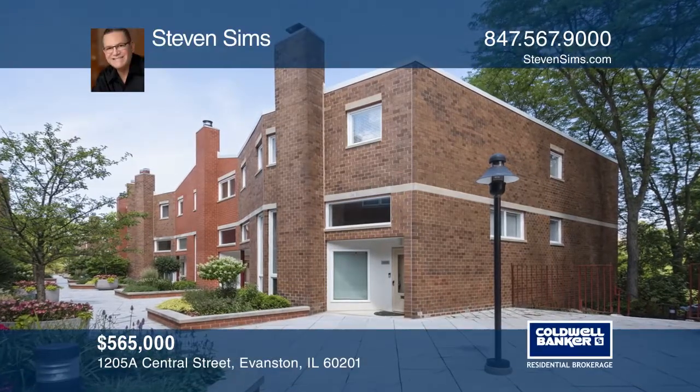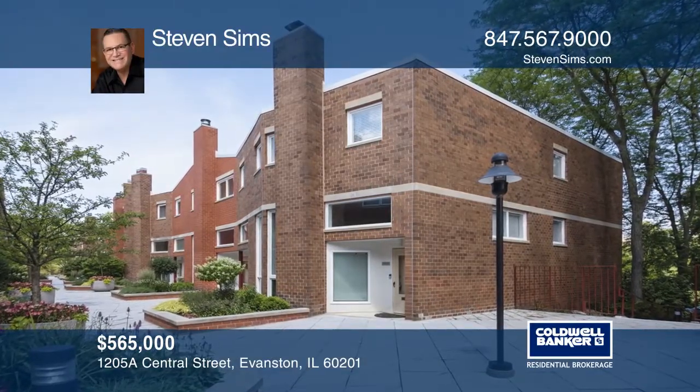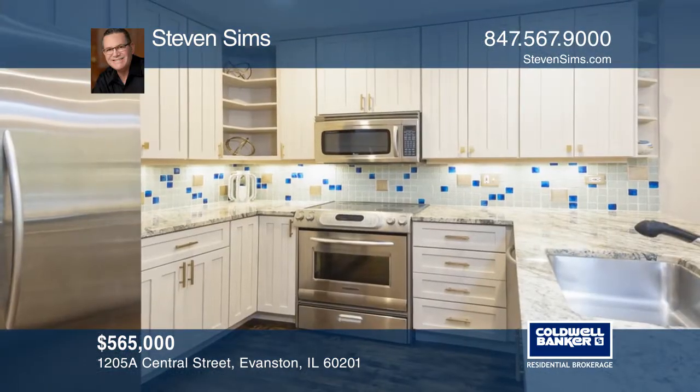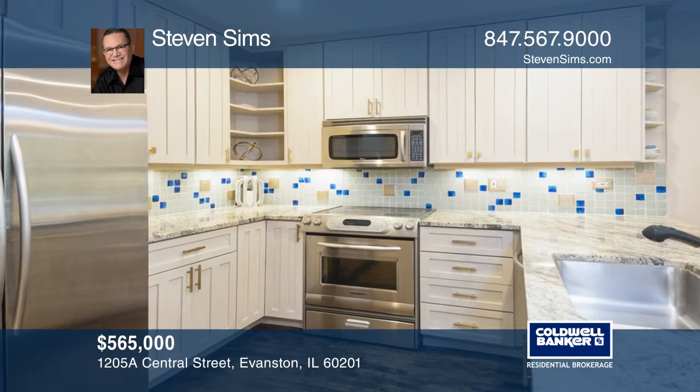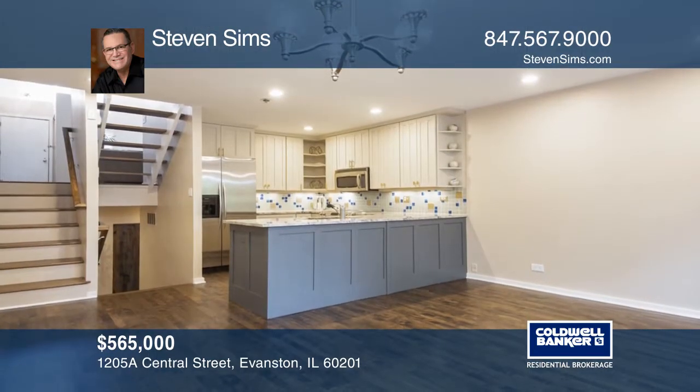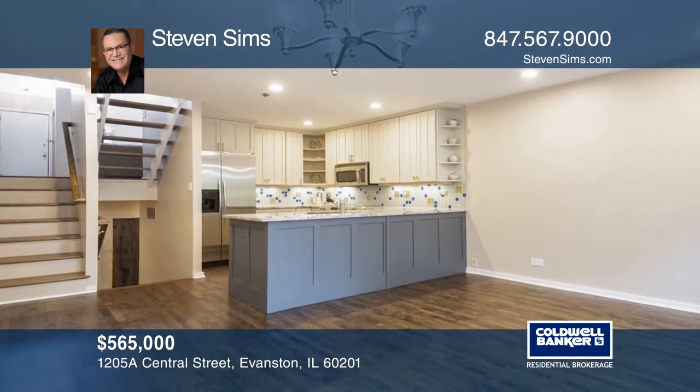This dramatic, updated end-unit townhome faces the golf course. The remodeled kitchen with granite counters and stainless steel appliances opens onto the dining room with a sliding glass door to the patio.